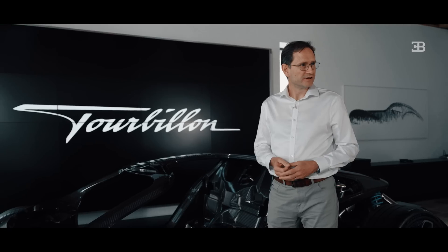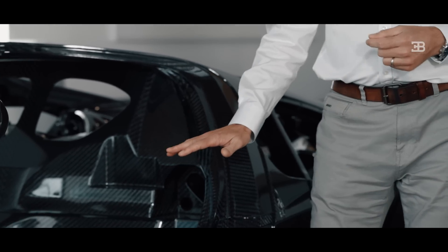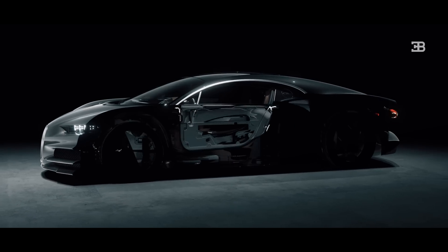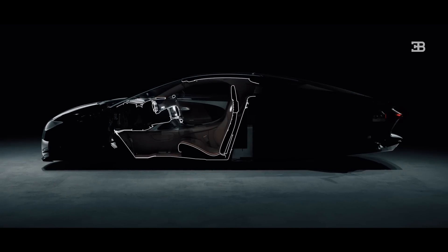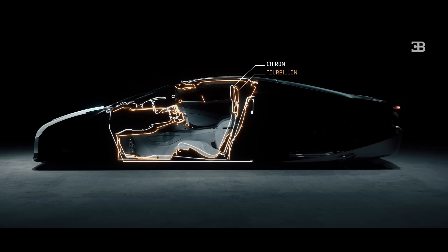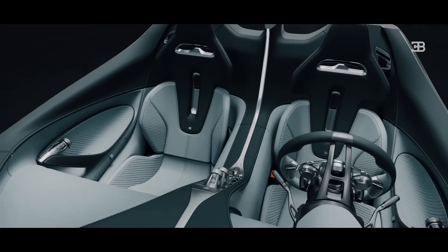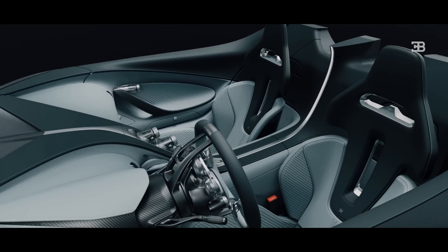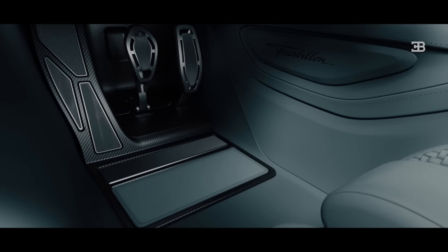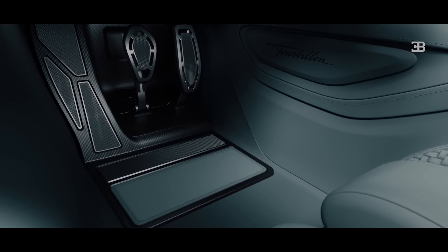Here we have the main monocoque of the Tourbillon, and there are a couple of key technical features. The seat will only go up and down — it will not slide backwards and forwards. That helps us to keep the wheelbase short, which helps with weight and packaging, but also helps keep the overall height of the car lower. We also have the driver and passenger slightly closer together, which helps keep the frontal area of the car low, helping aerodynamics at very high speed. Since the seat doesn't slide, the pedal box and the steering wheel will move forwards and backwards to give the driver their ideal driving position.